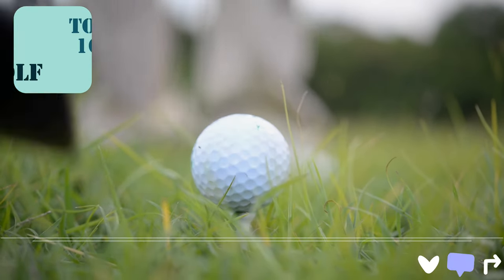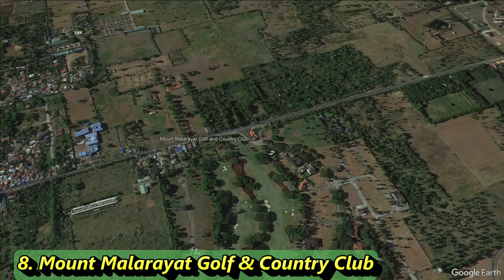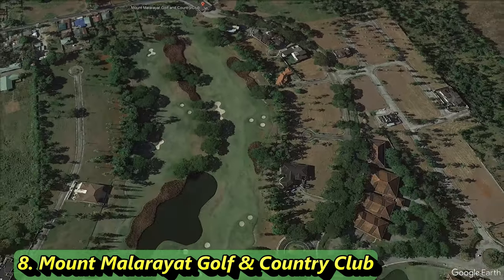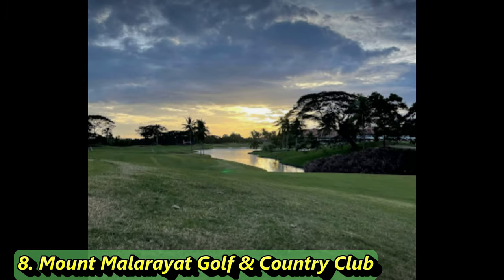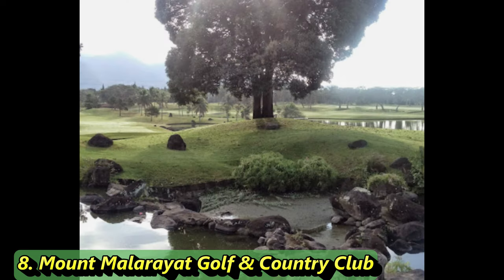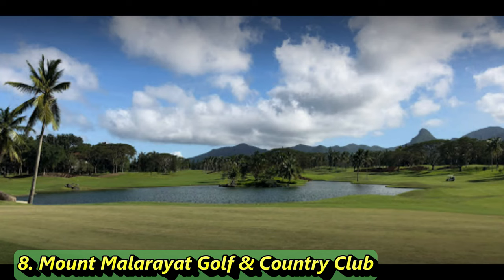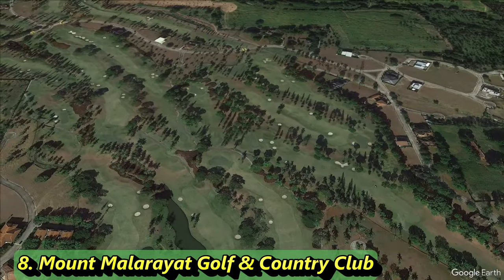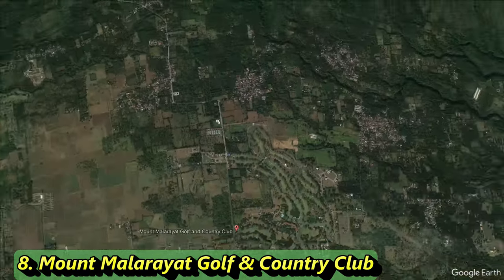Number 8 is important to note as opinionated — some of these courses could even be higher. This is a private course, and hopefully we can find a member to take us there. It looks like there are a couple of nine-hole layouts, over 7,000 yards combined, with 18 holes of incredible golf. Built in 1997 and open year round, it was designed by famous golf architect Bob Moore with updates in the late 2000s. It still sits as one of the most prestigious private golf resorts in the country.